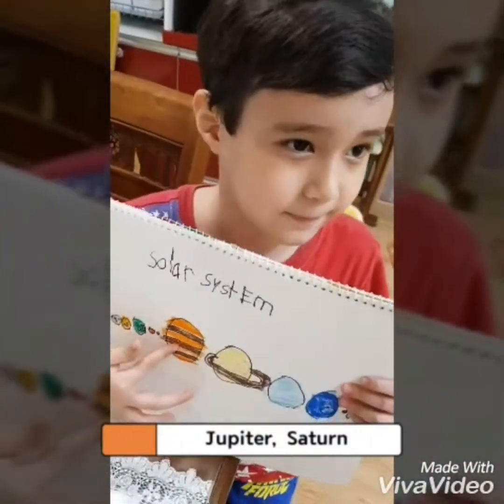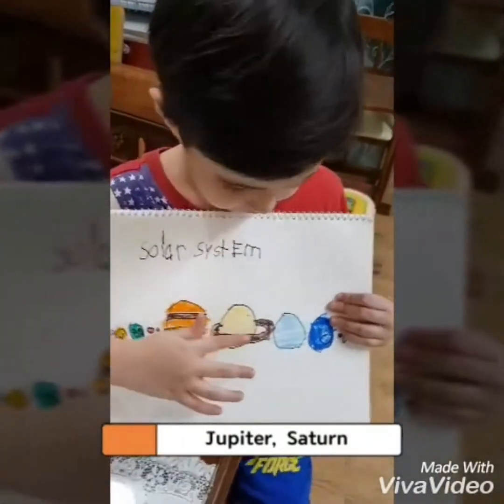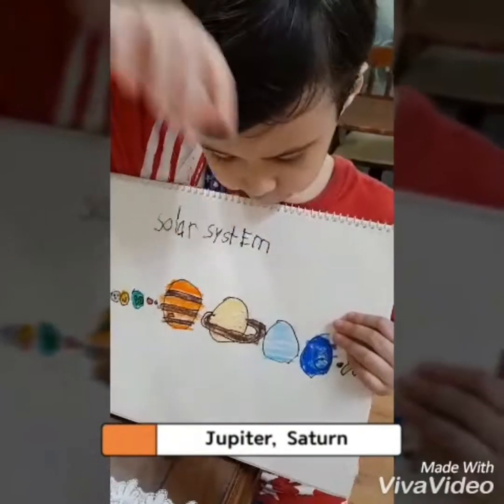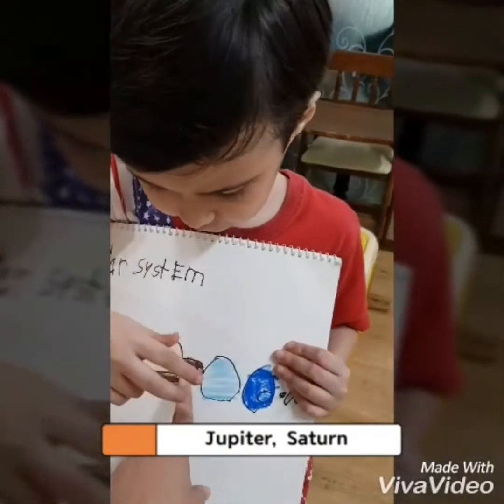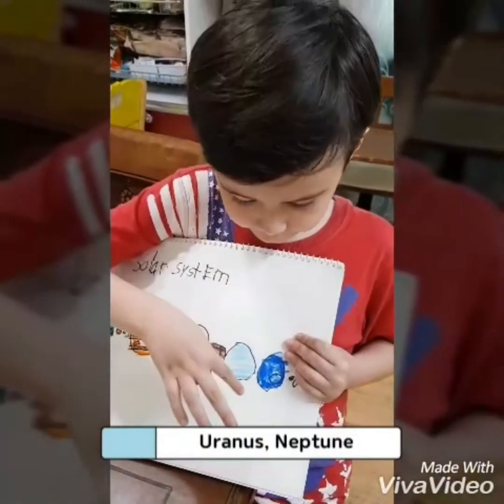Jupiter. It has a big red spot. Saturn has a ring. Saturn has a? Ring. Ring? Yeah. The ring is blue.